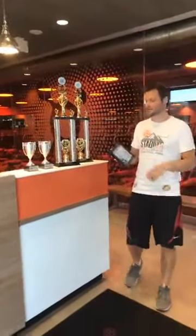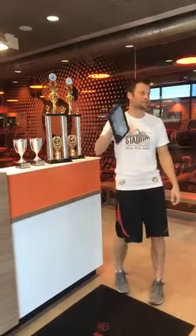Hey guys, Coach Matt here. I want to go over some awesome new innovations that we have in studio. Mike will go over a couple as well.